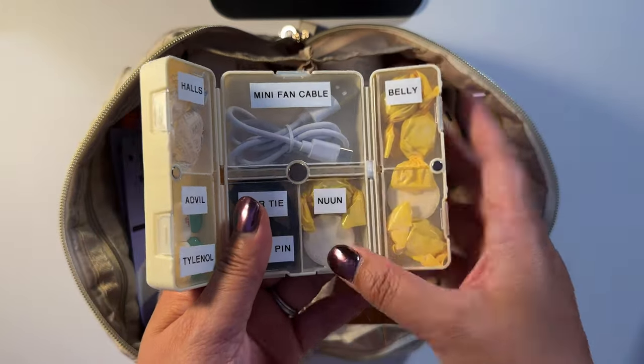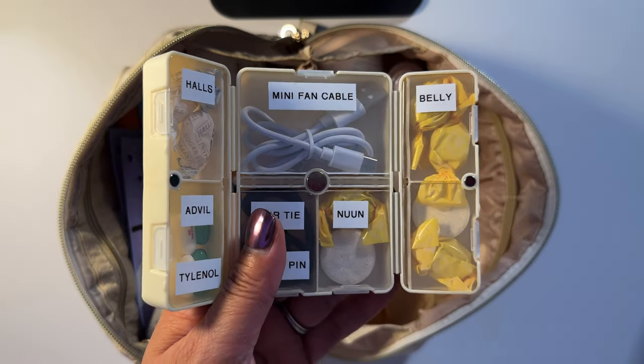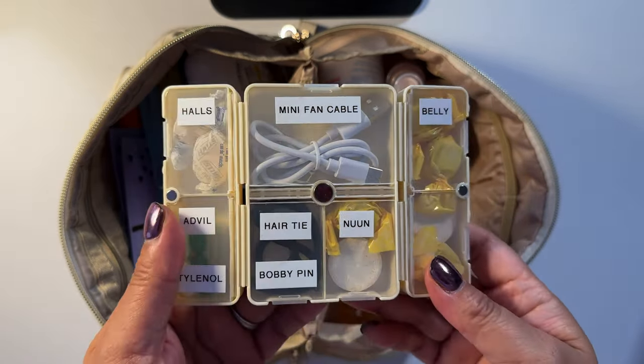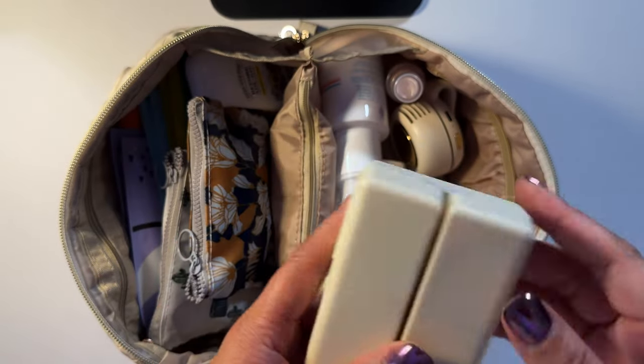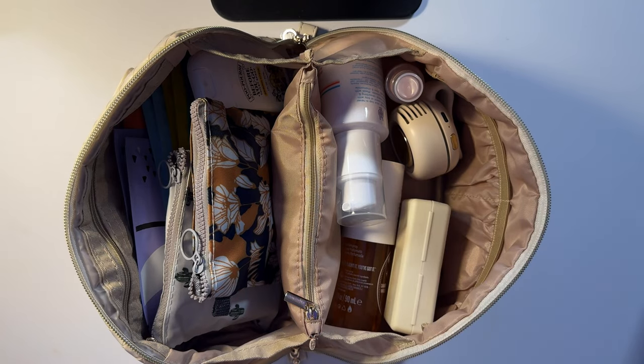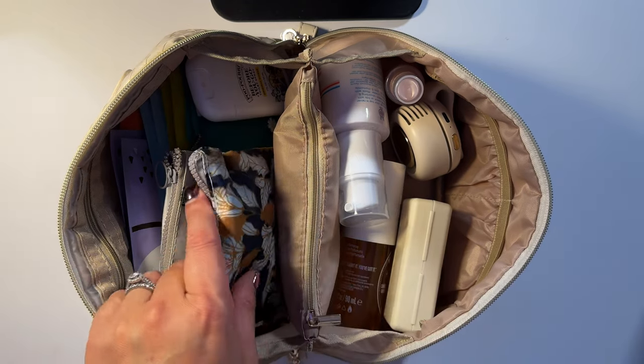I definitely have Nuun tablets. I used to get headaches — it's warm here in Arizona and I'd get at least one a week no matter how much water I drank. Since I started using Nuun, I've probably had only two headaches the entire past year. I have at least one to two Nuun tablets a day and I usually drink about four to five 24-ounce water bottles.